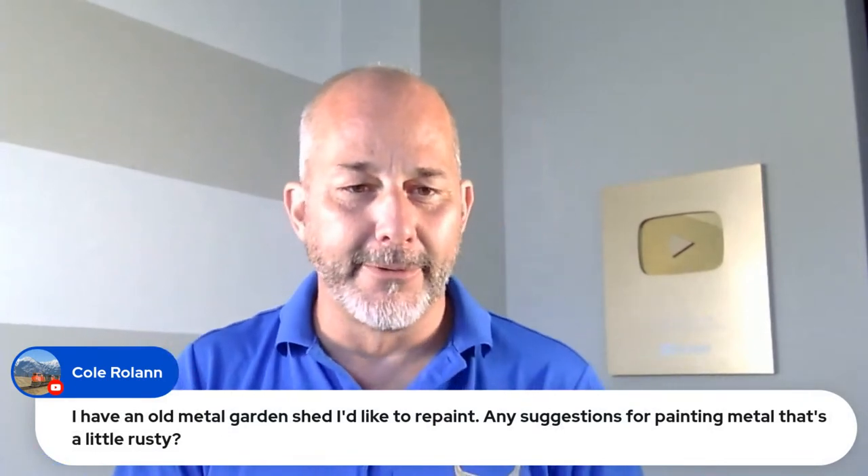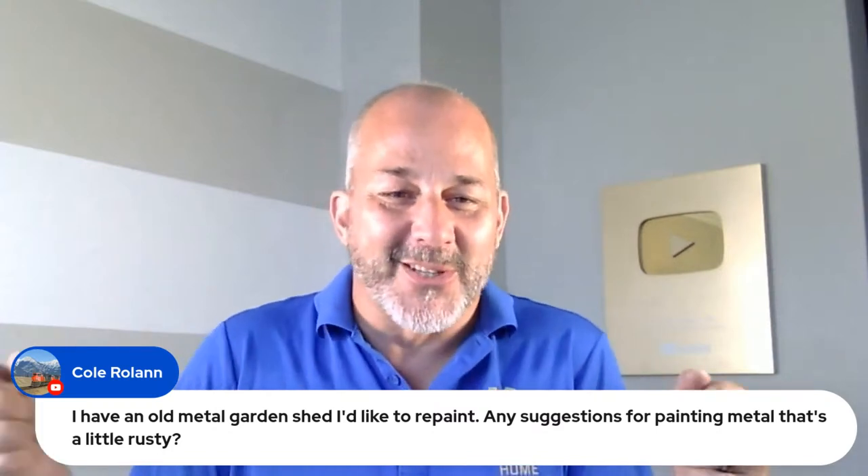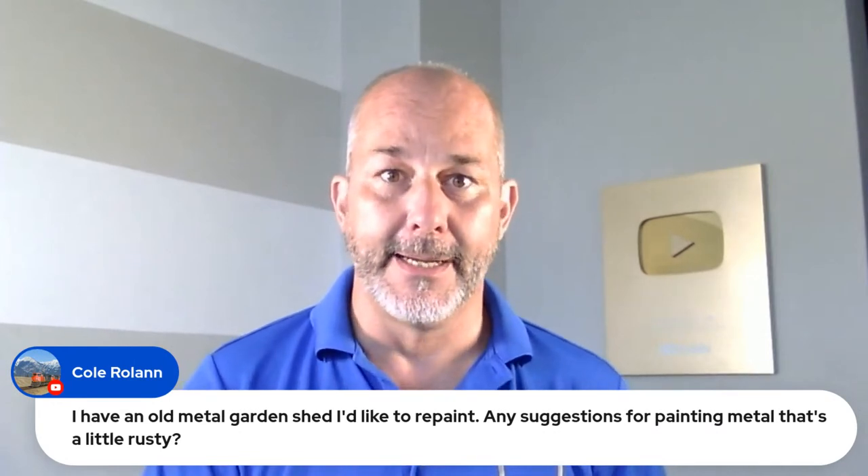Cole has an old metal garden shed he'd like to repaint — it's a little rusty. Rust-Oleum. It's in the name — the stuff works. I just did a video series at my house in Florida where we redid a carport, took old aluminum, ground it down, rebuilt it, and used the aerosol spray. It was bulletproof. Don't be afraid to trust Rust-Oleum — that is a great product and it stands the test of time.